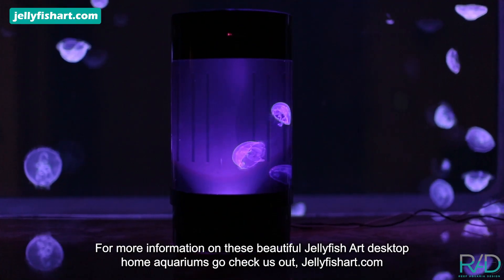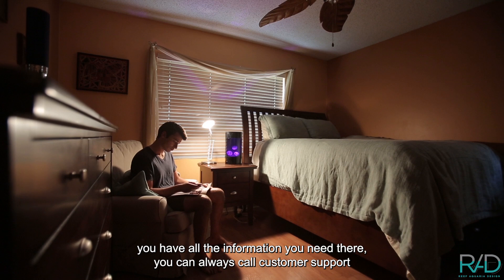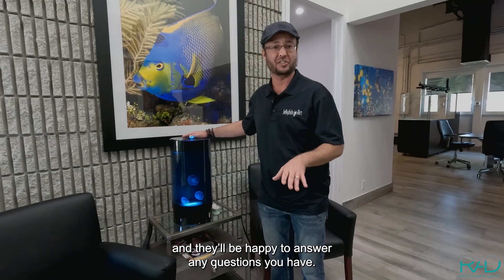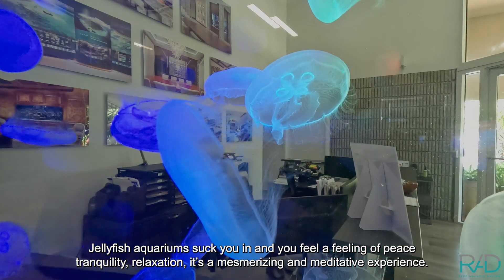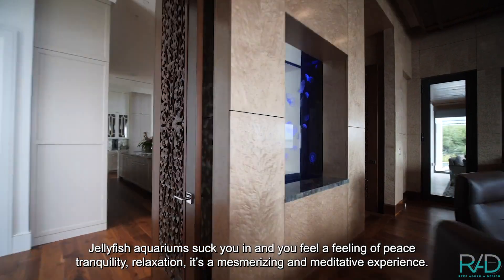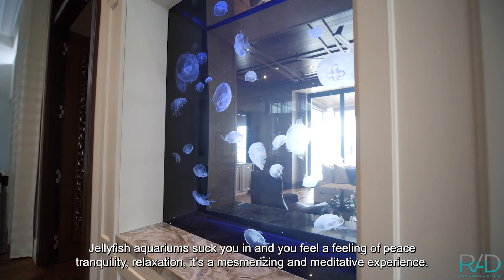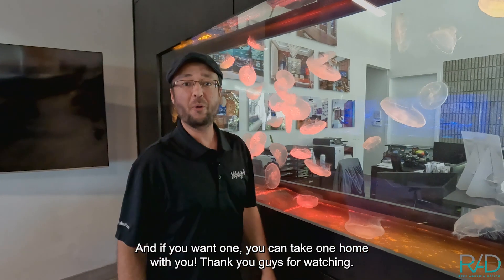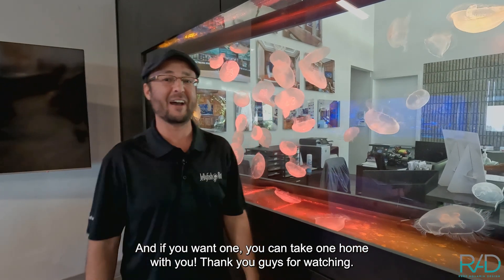For more information on these beautiful Jellyfish Art desktop home aquariums, go check us out at jellyfishart.com — you'll find all the information you need there, and you can always call customer support and they'll be happy to answer any questions. Jellyfish aquariums suck you in and you feel a sense of peace, tranquility, and relaxation — it's a mesmerizing, meditative experience. And if you want one, you can take one home with you. Thank you guys for watching.